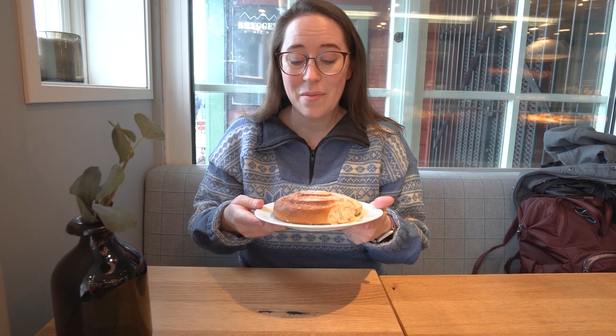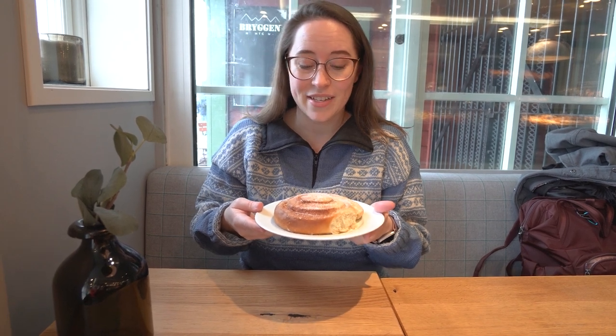It's called a shillingsbølle because it used to cost a shilling. Because I'm absolutely obsessed with cinnamon, this is what I'm most excited about today. And you get that first, so let's try it out.